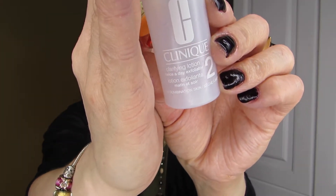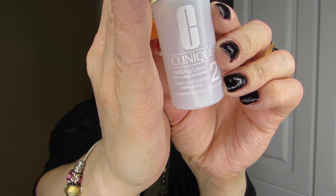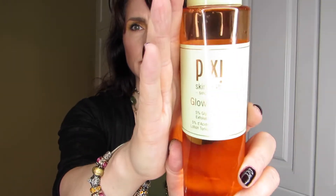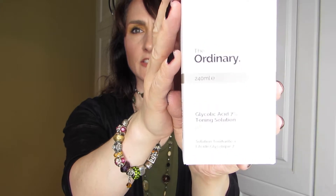Moving on to toners — I tried two samples. First, the Clinique Clarifying Lotion Twice a Day Exfoliator. I was using it once a day, which felt fine; using it twice seemed like too much. I wouldn't repurchase, though I do have another deluxe sample to finish first. The one I was truly impressed with was the Pixi Glow Tonic, 5% glycolic acid. Because of my experience with that sample, I ended up purchasing not one but two large bottles. I also bought The Ordinary toner but haven't tried it yet — that'll wait until I finish my first Pixi bottle.